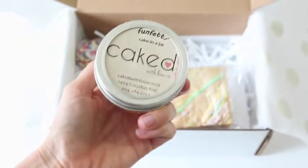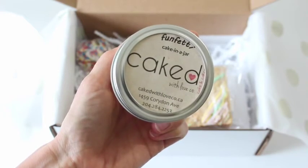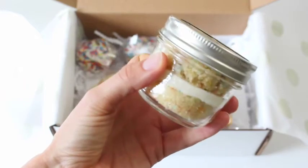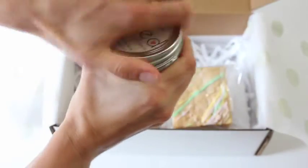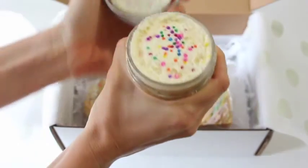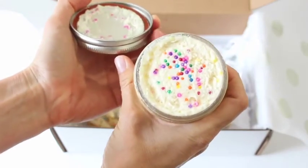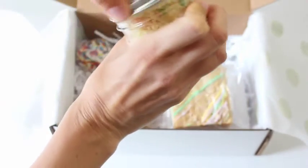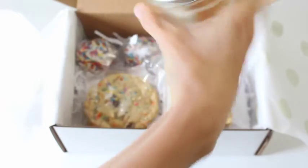And then of course we have a funfetti cake in a jar by Caked with Love. Seriously, how good does this look? I am going to cry right now — I want to eat it so badly.